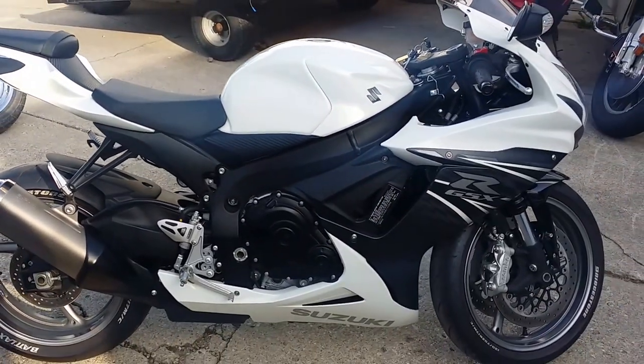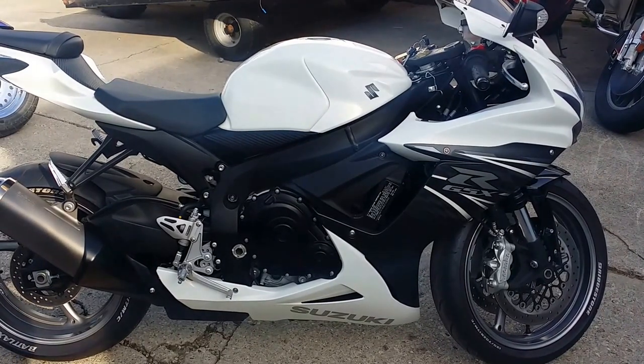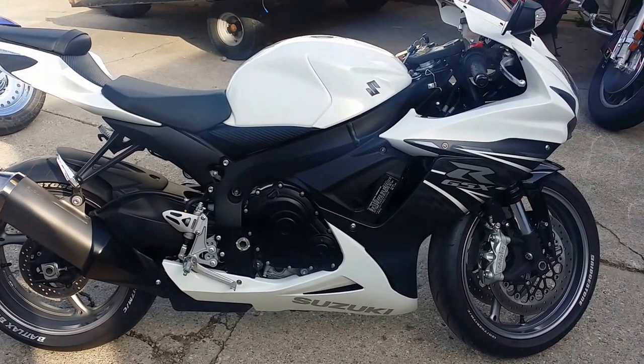Just serviced at an authorized Suzuki dealership. This bike's been inspected, certified, and includes a six-month warranty.